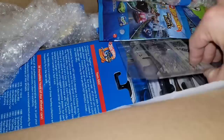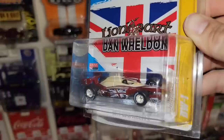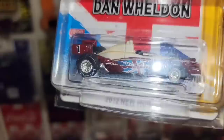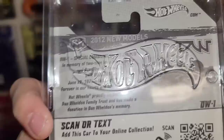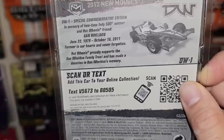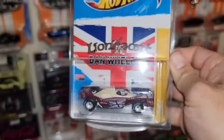Oh dude — check that out — freaking awesome. Dan Wheldon Lionheart Formula, it's the DW1. Never even seen this before — a 2012 new model. Got the real riders, beautiful maroon with the British flag on the side. Special commemorative edition: in memory of two-time Indy 500 winner and Hot Wheels friend Dan Wheldon, June 22nd 1978 to October 16th 2011. Forever in our hearts and never forgotten. Hot Wheels proudly supports the Dan Wheldon Family Trust and made a donation in his memory. That is sweet.